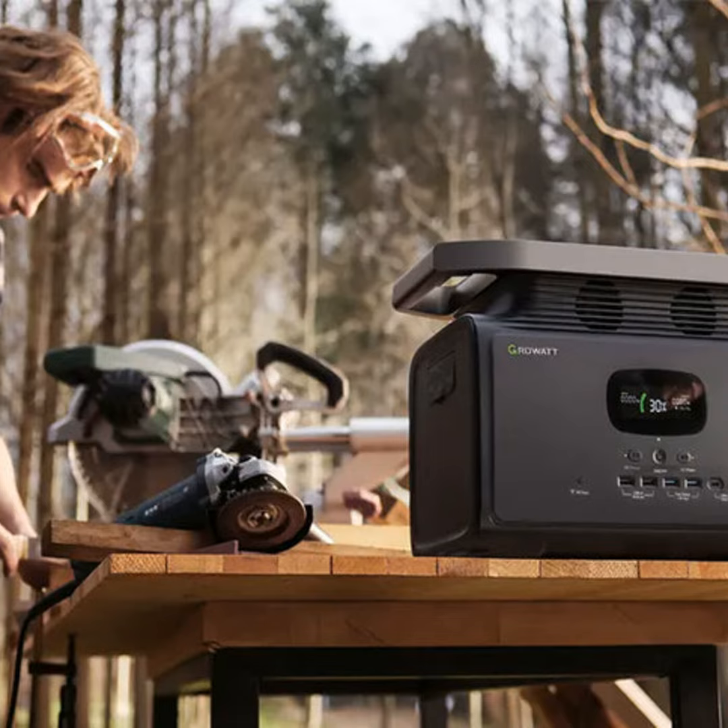I know what some of you are thinking: generators are so noisy and complicated, who needs the hassle? But hear me out folks, things have changed.